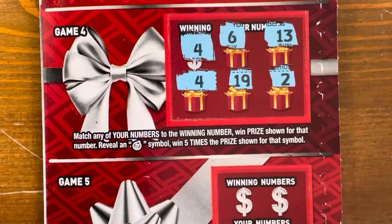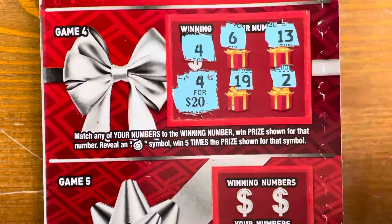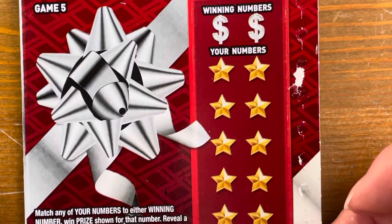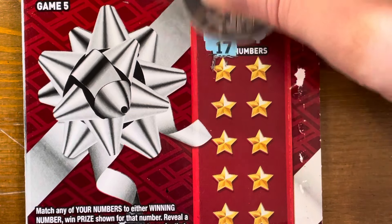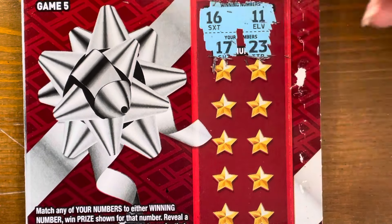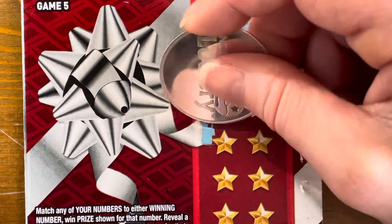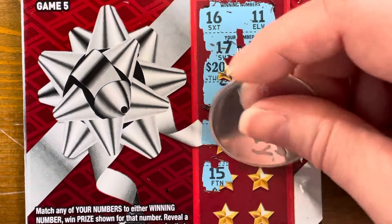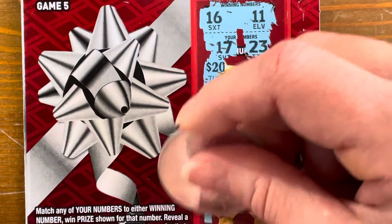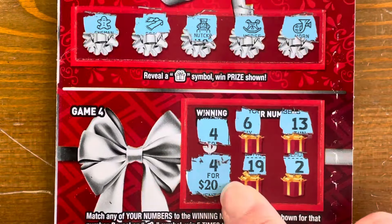Let's see what we got under our four — $20. We'll take it, it's a break even, but it's money back. Let's see if game five adds anything: 16, 11, 18, 12 is a one off, 8, 28 — nothing. We got a $20 winner on our second Perfect Gift.